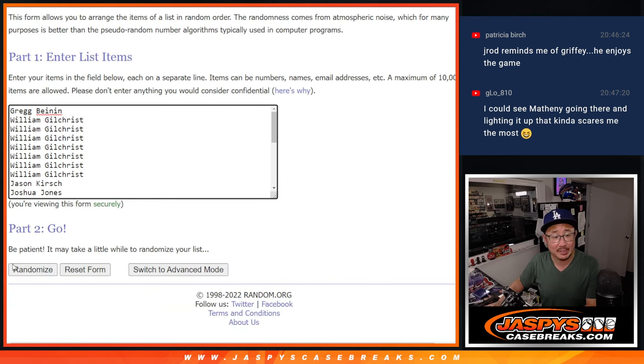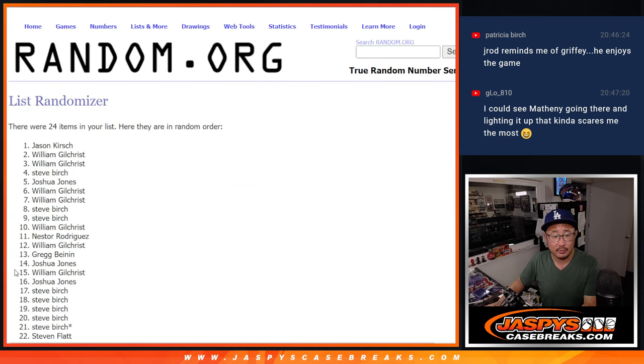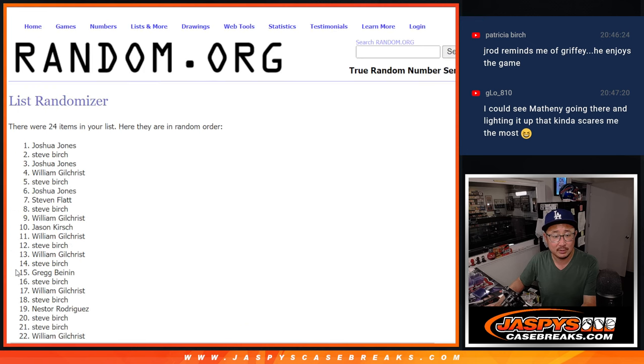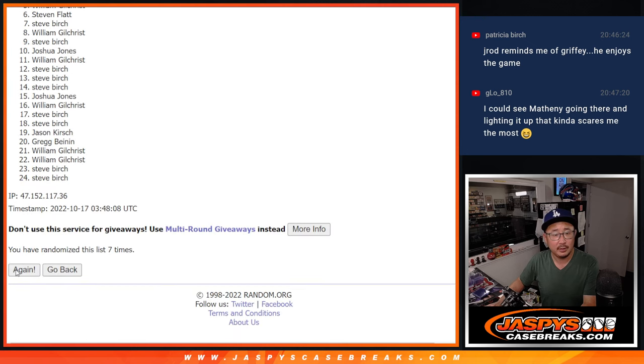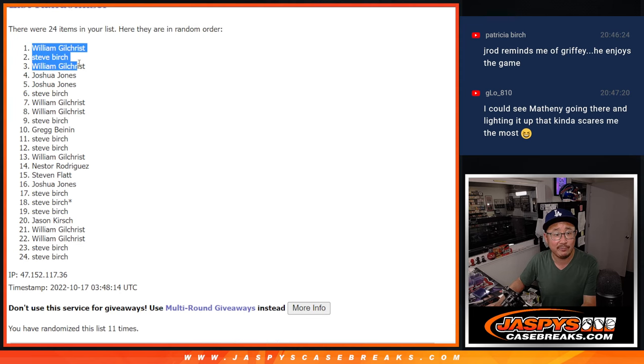Six and a five, eleven times. Top six after eleven. After rolling eleven times, your top six is going to be William, Steve, William, Joshua, Joshua, and Steve Birch.